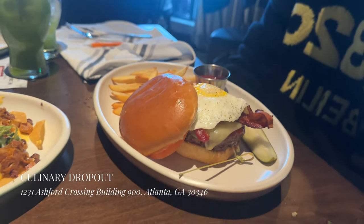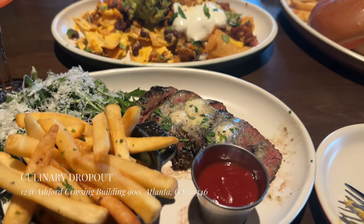We went to the soft opening of the new Culinary Dropout that's in Perimeter and as you can see, this was all good.